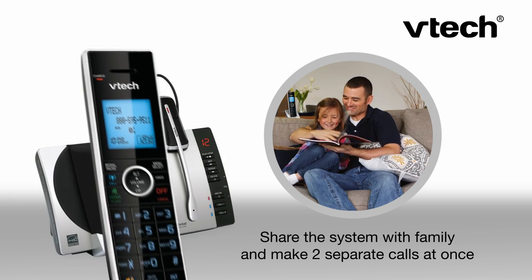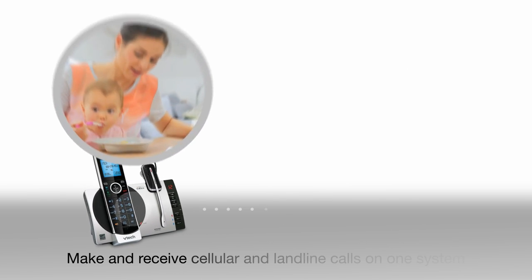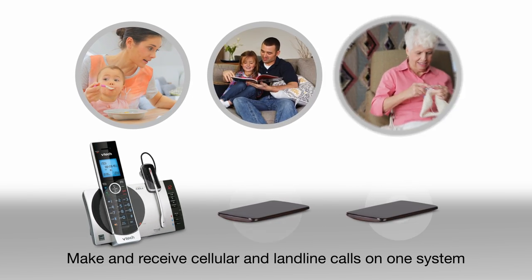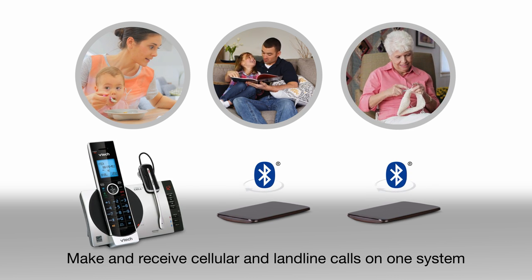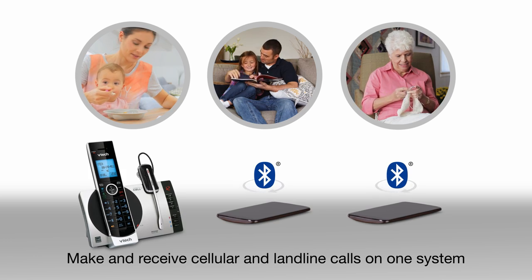That includes calls from your mobile phone. Just connect up to two cell phones to the base over Bluetooth and use the system to make and receive cellular or landline calls from the convenience of a cordless handset or cordless headset.